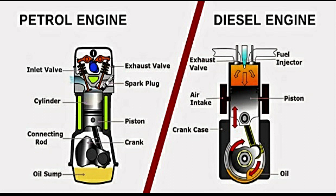Thanks for watching, and we hope this video helped you understand the differences between diesel and petrol engines. Feel free to leave your comments and questions below.